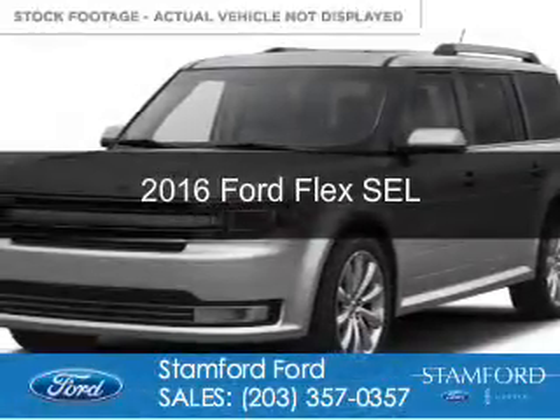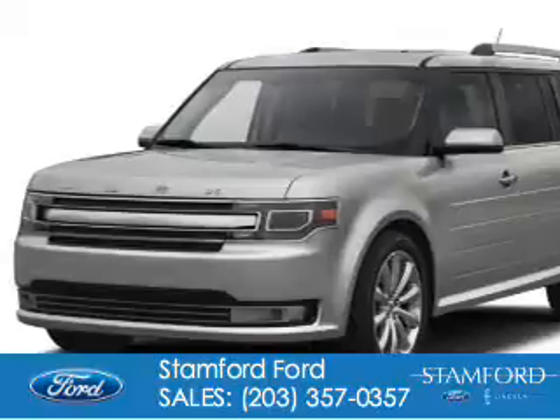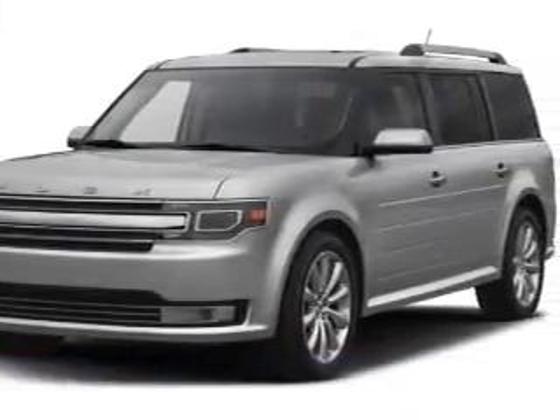This is a new 2016 Ford Flex. It's powered by all-wheel drive, a 3.5-liter, six-cylinder engine, and a six-speed automatic transmission.